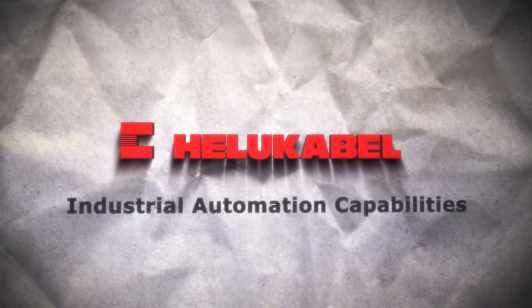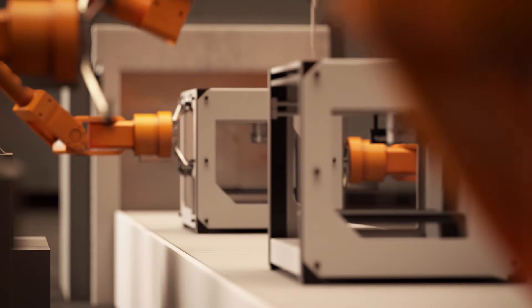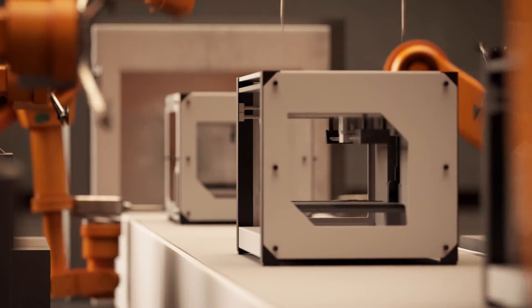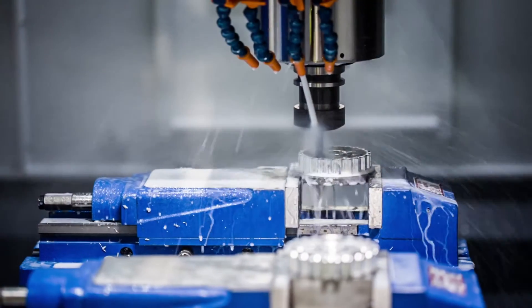HELUKABEL Industrial Automation Capabilities. Automation is revolutionizing industrial manufacturing and allowing companies to improve output, efficiency, and compete on a global level.